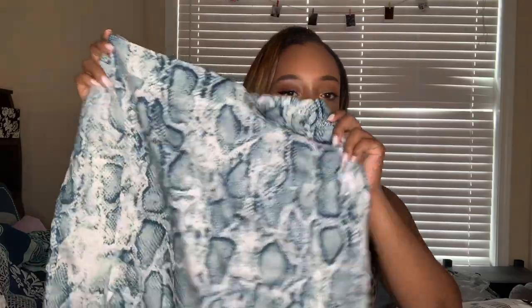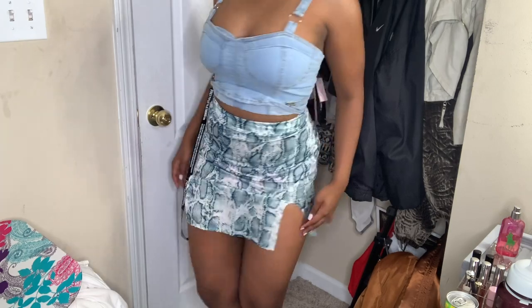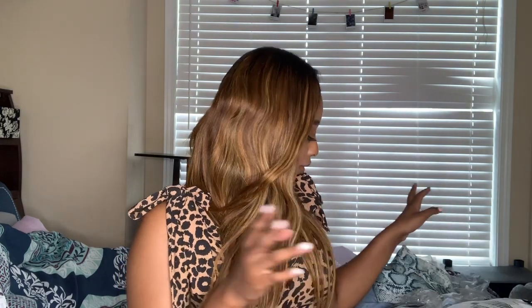I got another skirt from Pretty Little Thing — a snake print skirt. What I love about it is that it has slits on both sides. It was also 50% off, so I was like yes. I honestly can't tell you why I'm buying all this stuff because I'm not going out when I get to Athens — I don't want to catch anything. I just bought it to feel happy for a second.